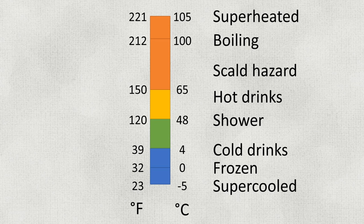Fahrenheit is garbage. 32 is freezing, 212 is boiling, and the only good thing you can say about it is that a hot day and a cold day are about 100 degrees apart. Going on Celsius, then: